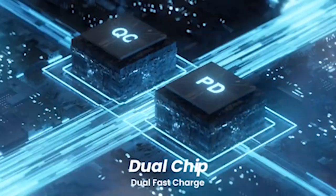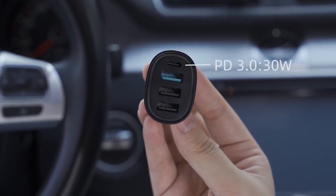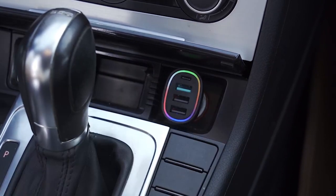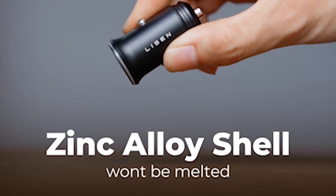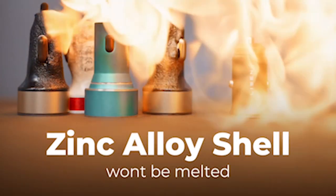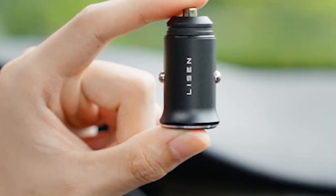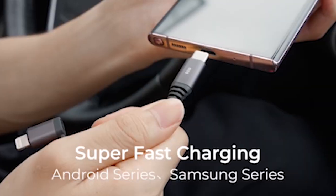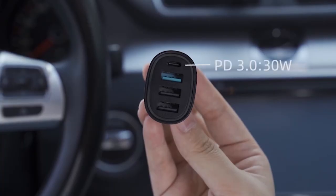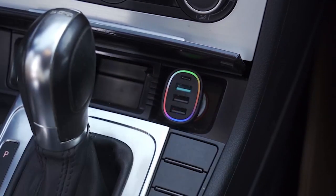Looking to keep your Samsung Galaxy S24 Plus charged on the go? Choosing the right car charger is crucial for efficient and reliable power delivery. With an array of options available, finding the best one can be daunting. This video guide aims to simplify your search by highlighting top Samsung Galaxy S24 Plus car chargers. From rapid charging capabilities to durable designs, we'll explore products that offer convenience, speed, and compatibility, ensuring your device stays powered up whenever you're on the road. So let's get started.